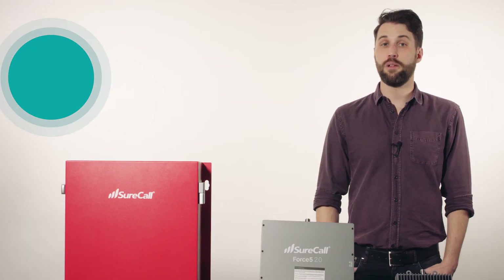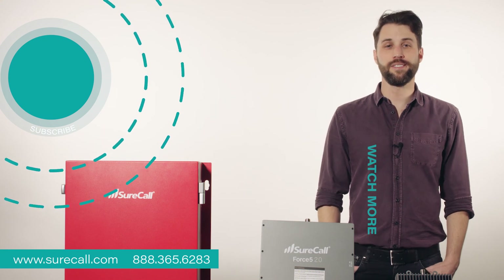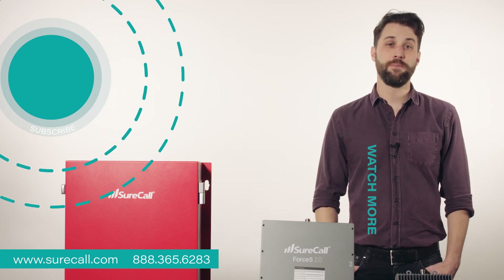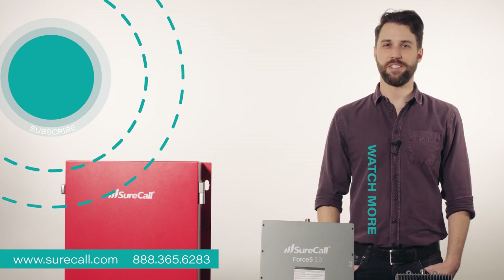And those are the boosters SureCall makes for large buildings. If you're looking for a booster for your vehicle or smaller home or office, check out one of these videos. And if you've got a question about any of these boosters, give us a call or leave us a comment. Thanks for watching.